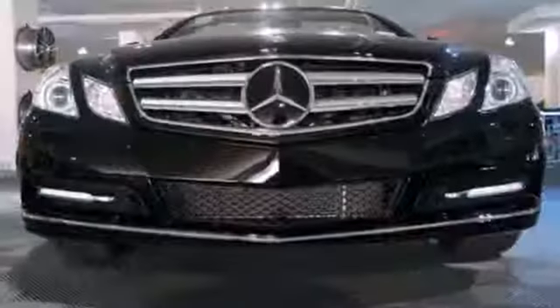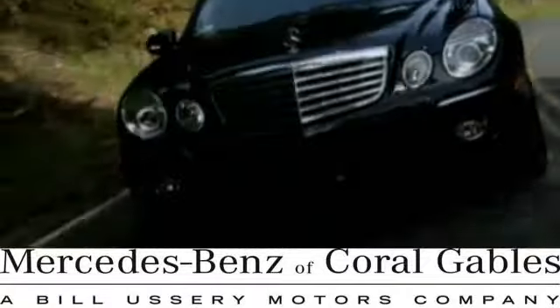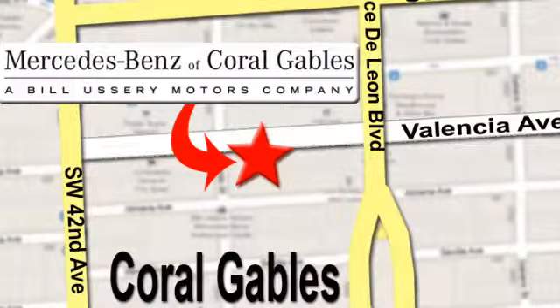When you take this E-Class for a test drive, you'll want to keep going all the way home. Stop in today at Mercedes-Benz of Coral Gables — our goal is to help you discover the true joy of driving. We're conveniently located just west of I-95 at 300 Almeria Avenue.